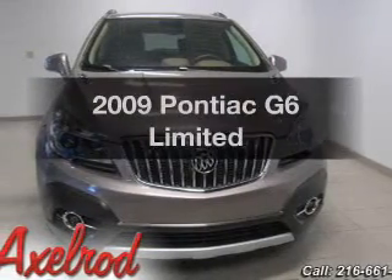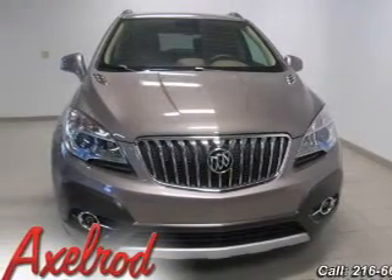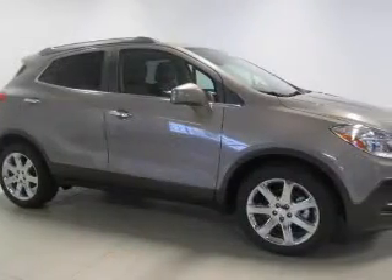Get noticed in this 2009 Pontiac G6. If you're looking for a first-rate auto, this one could be yours today.